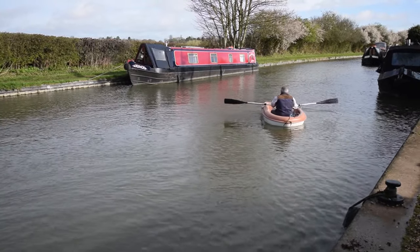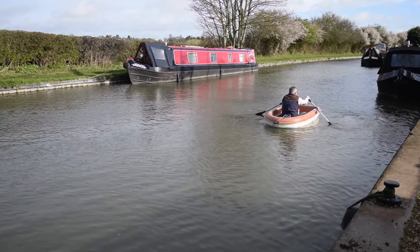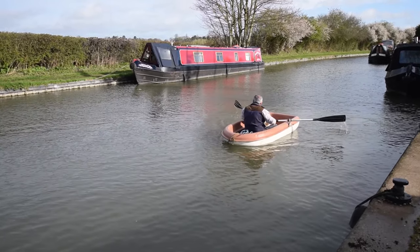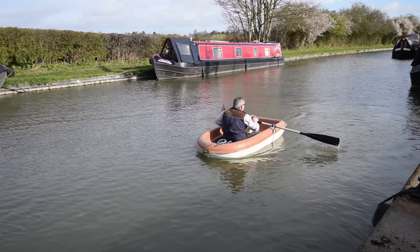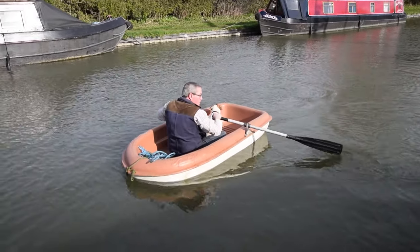She doesn't need blacking of course, so that's a bonus. There's no recent survey on her but I get her out of the water every day virtually, so the hull's regularly inspected and no problems. One previous owner, draws very little water, and the air draft of course — you can get under any of the bridges in the country.